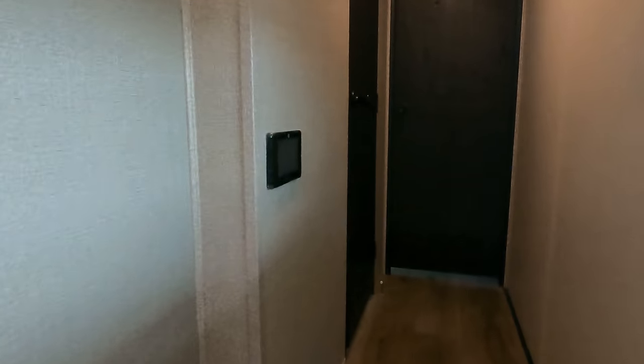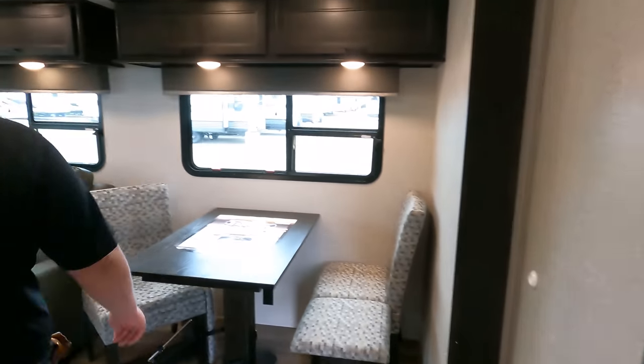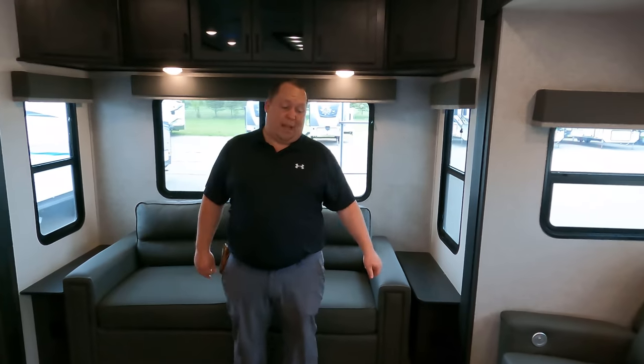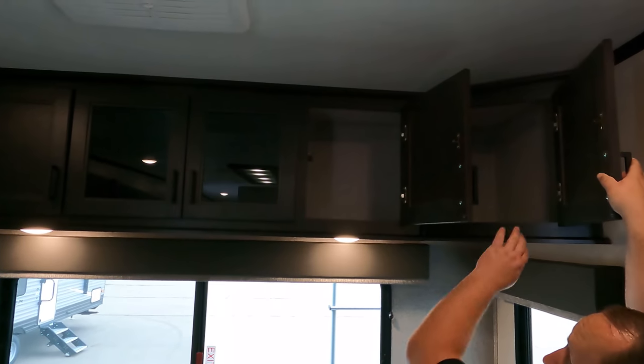Starting the interior tour up front, you have the bedroom. Coming down the sides there's the bathroom, and in the middle is the mid bunk room, which is also accessible from the hallway. Then you have the dining area, kitchen area, and living area in the back. The interior is marketed as mid-profile but it almost feels like a full profile — a nice middle spot. The cabinetry is accessible but not quite full height.